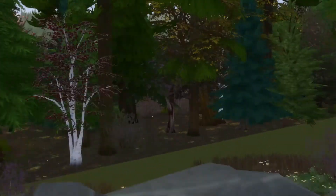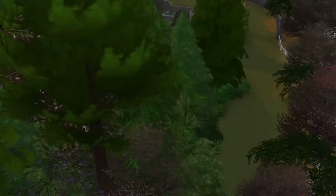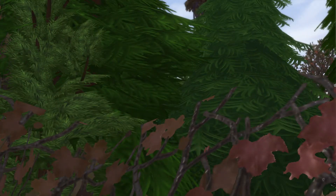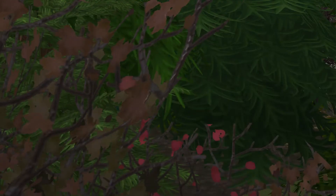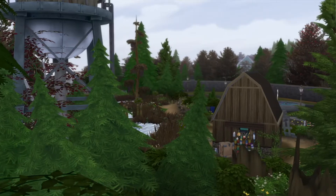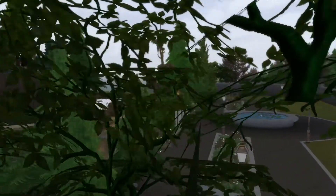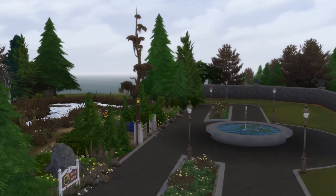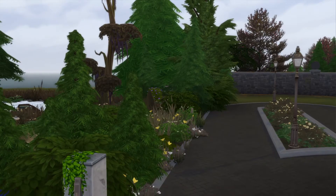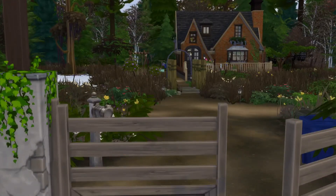Lots of trees to get through. Nothing in the back that you can really see. Let me try to get to the front here. Looks like it already made it inside. That is so pretty.